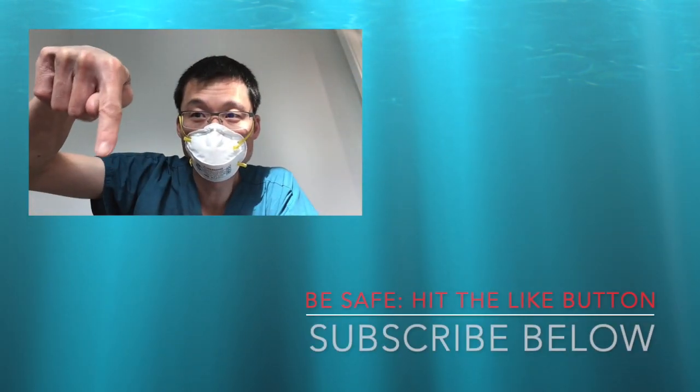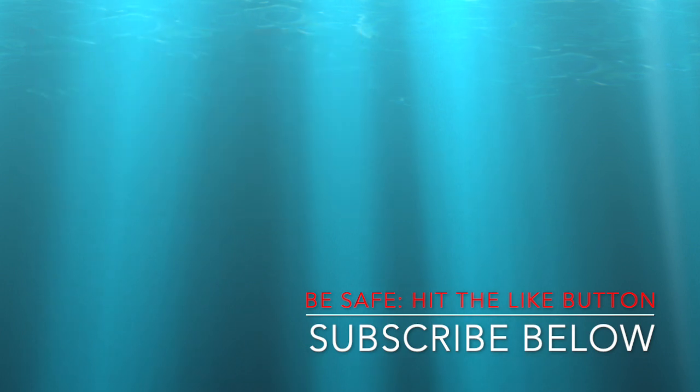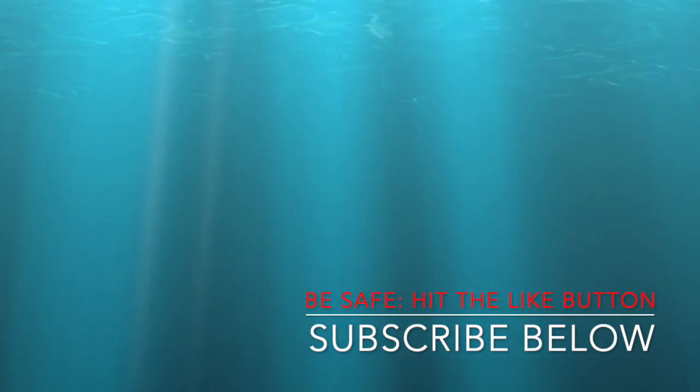So a simple plug — please subscribe below and support the channel. Everyone be safe, wear a mask, and practice social distancing.